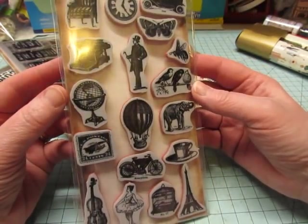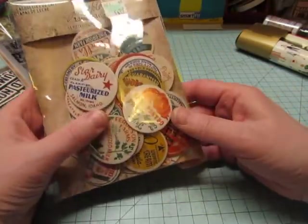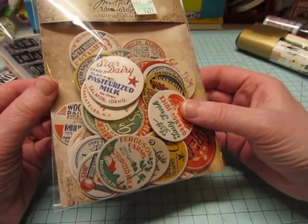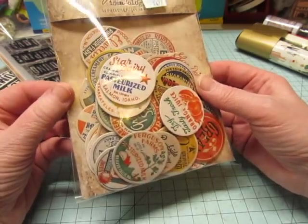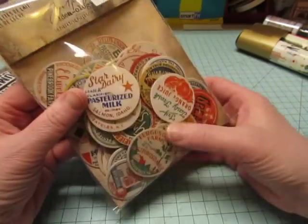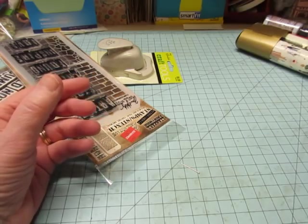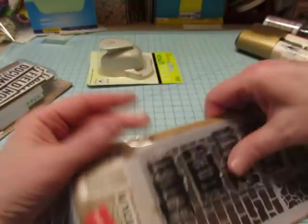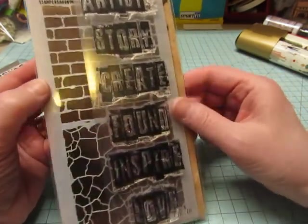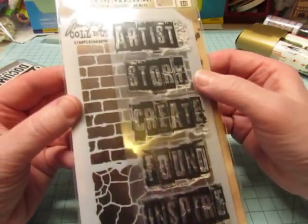This is something new — the Tim Holtz items that weren't on clearance were 30% off. These are all juice and milk bottle cap reproductions, but they're thick like a milk bottle cap — really cute. There are 50 pieces in there, so that's not bad; it'll last me a while. And then this was one of the clearance items, still $7.97, but it's got a stencil and I really liked the stamps — Love, Inspire, Found, Create, Story, and Artist.